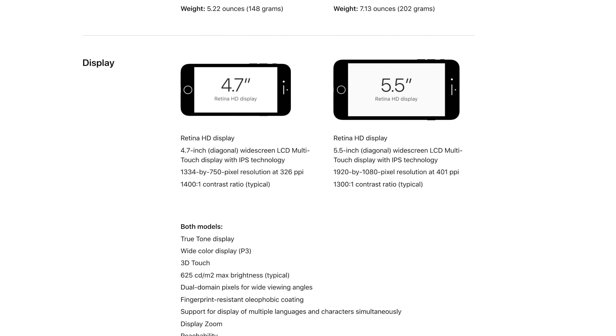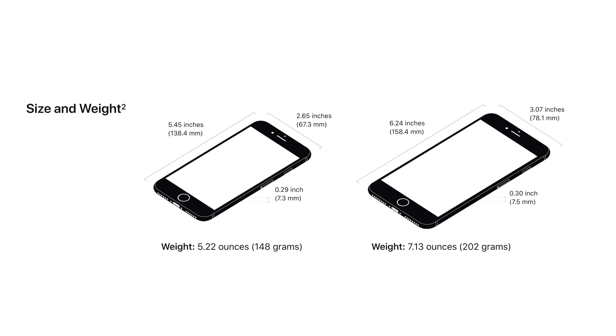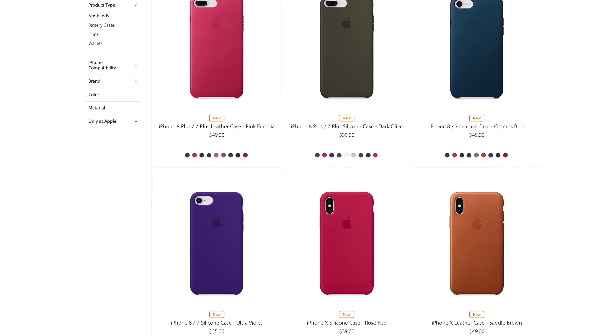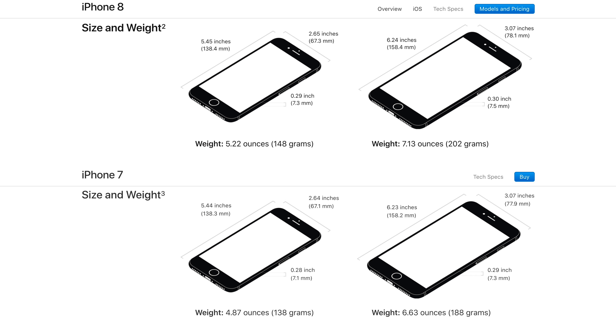We'll take you through everything you need to know. First off, it comes in two sizes: 4.7 inch and 5.5, just like the 7. The dimensions are slightly larger on both 8 and 8 Plus models, but your old iPhone 7 case should still fit unless it's a precisely built hard case. The weight on the other hand has changed, with almost half an ounce added to each model.